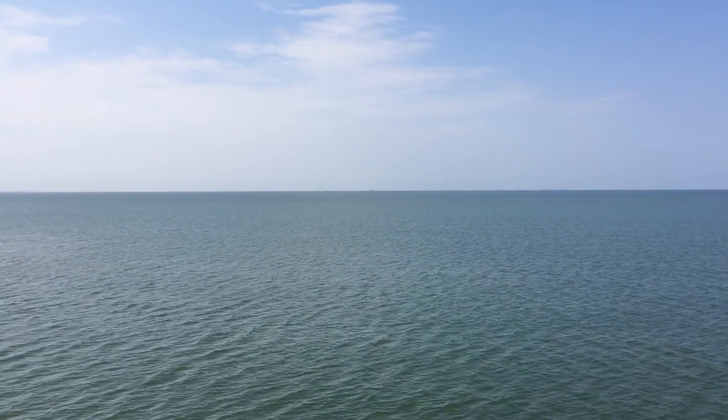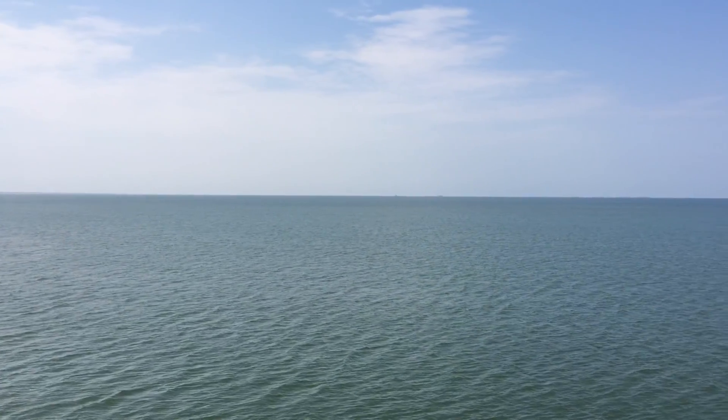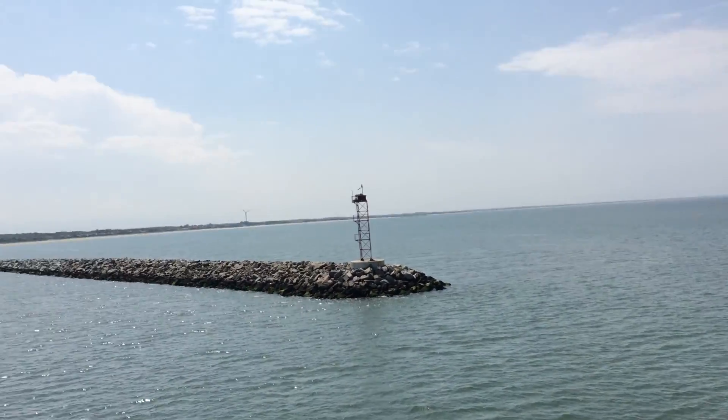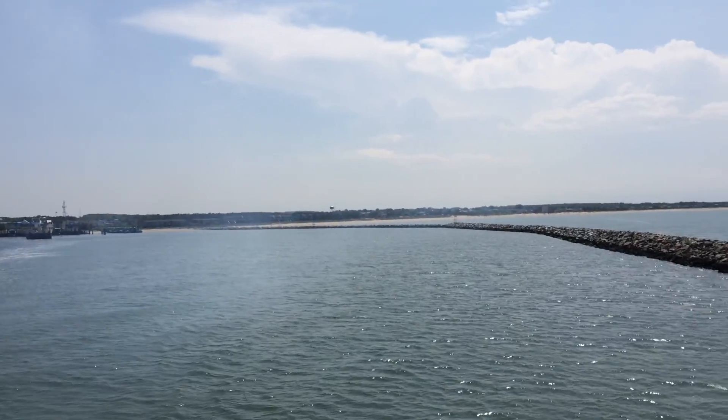Tides, wind-driven circulation, river flow, and the impacts from the ocean circulation itself. Highly recommend. Pretty cool place.